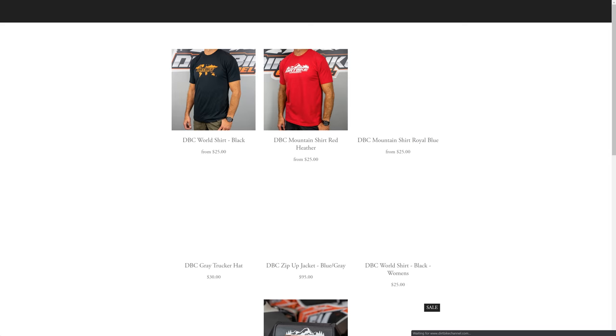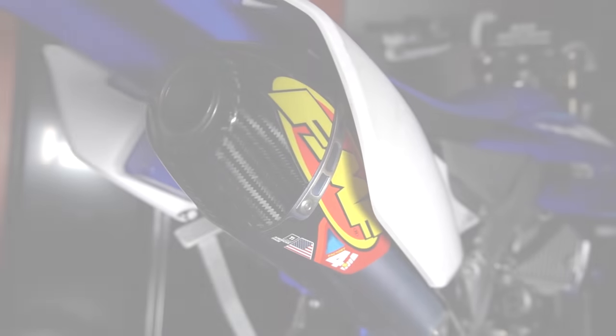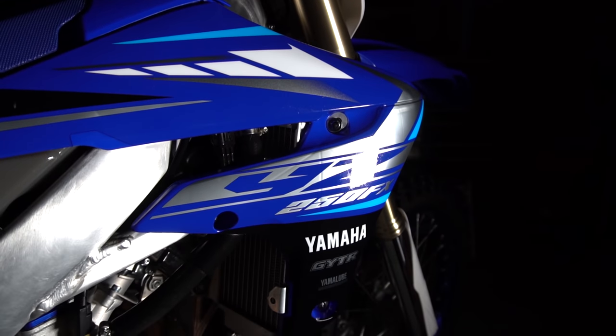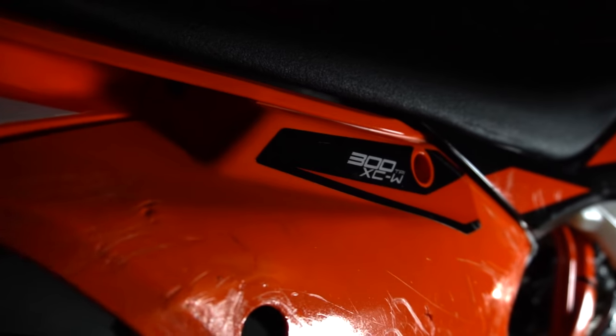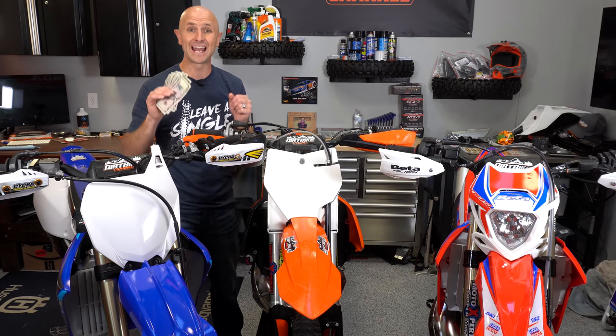From April 15th until June 15th, we have the sweepstakes for these three dirt bikes. It's the 2020 Beta 300 RR Race Edition, the 2020 Yamaha YZ250FX, and the 2019 KTM 300 XCW TPI. Every $5 you spend gets you an entry to win one of these bikes. Let's take a look at these things and some of the ways you can get entered.